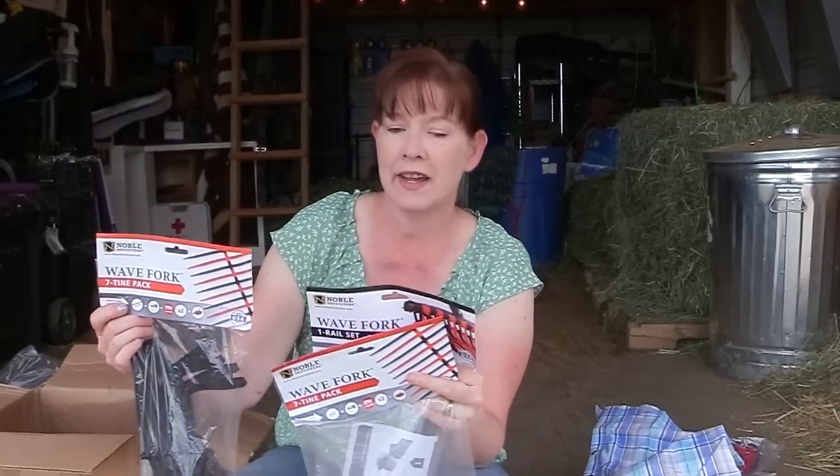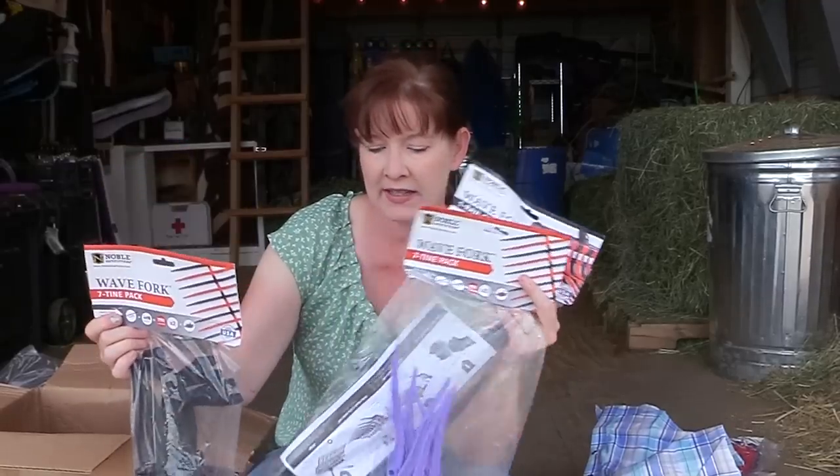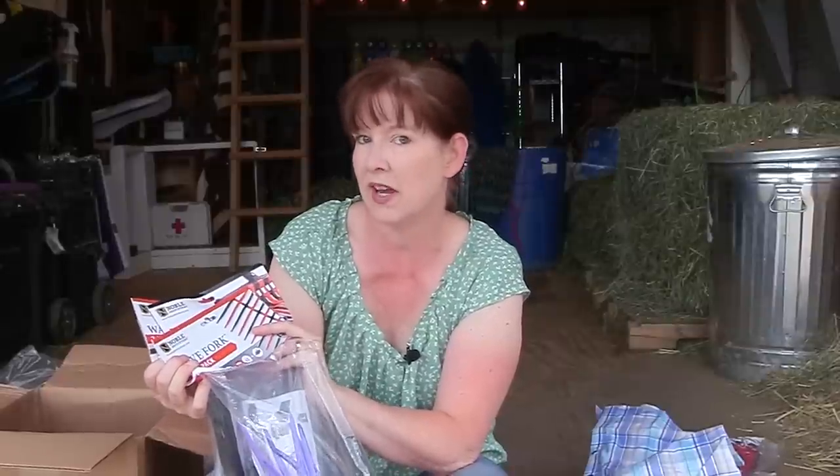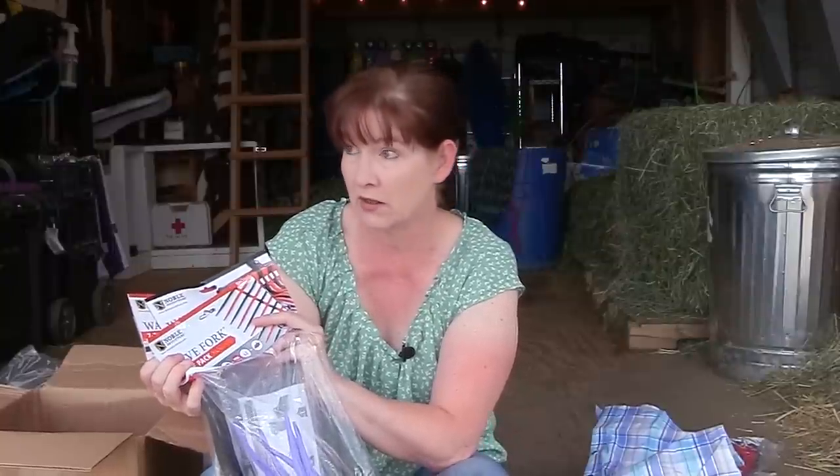Next I got some replacement tines and ends for my wave fork. I really like my wave fork — I have it in blue and black right now. Unfortunately when I was opening up the door to my little red barn I inadvertently got it caught on my wave fork, so now the little pieces won't stay together all the way. I figured I might as well go ahead and buy a new one.